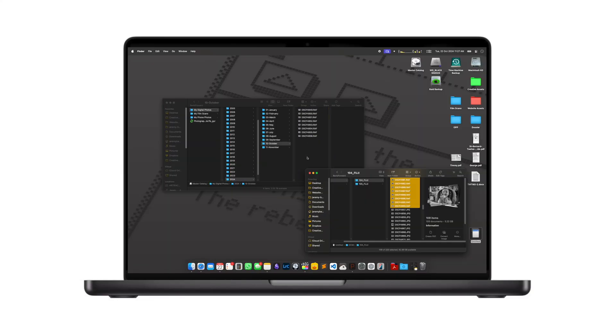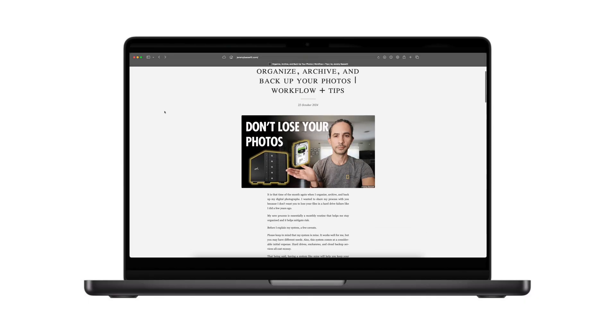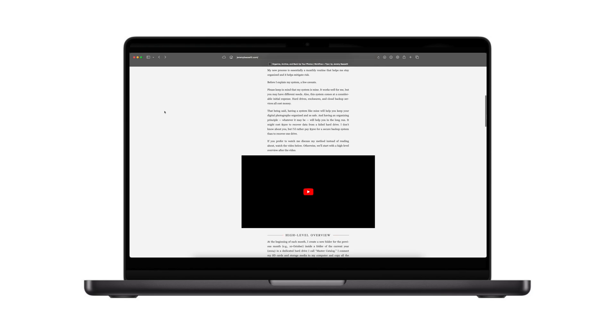Those who are serious about their photography and videography, or just serious about keeping an archive of their memories, don't want to be in a situation where they're losing their files. In this video I'll first give you a high-level overview of my specific system, and then we'll go through a slower step-by-step deep dive into my process. If you prefer to read more about my method, I've written about it on my website, which is linked in the description below.